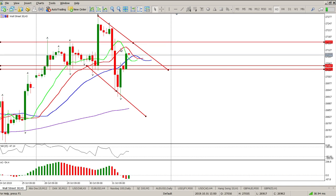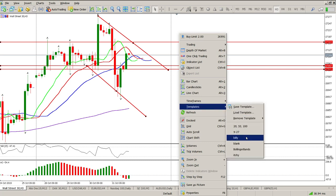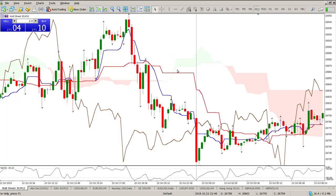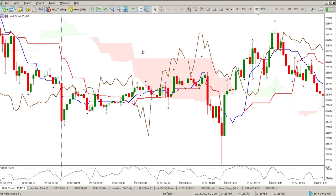Non-farm payrolls — I'm really keeping my money in my pocket today and not bothering with this until after non-farm payrolls. Let's get to the Ichimoku and run through the time frames.